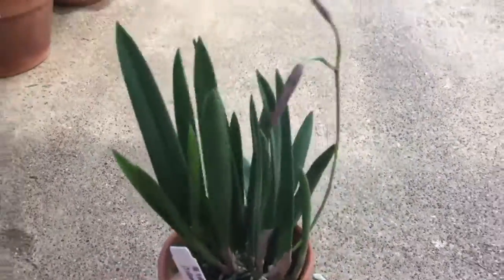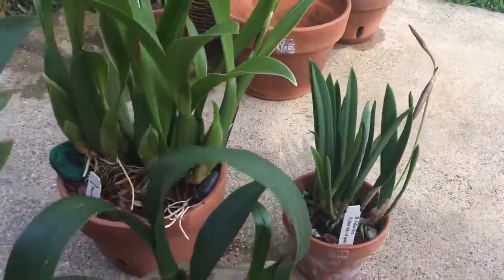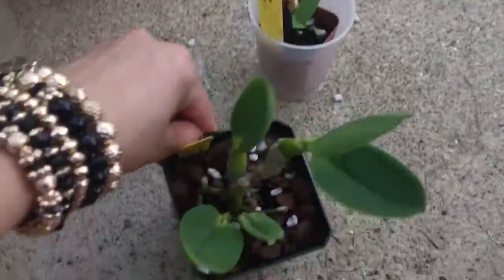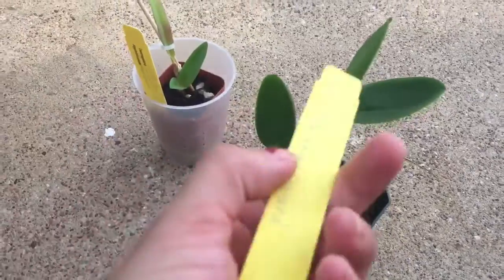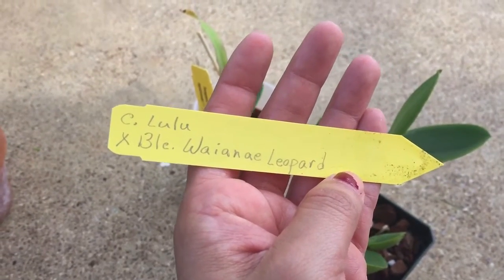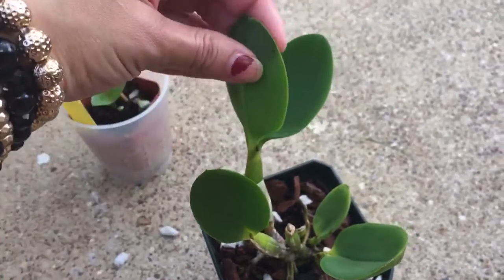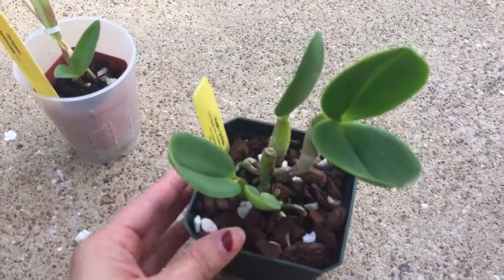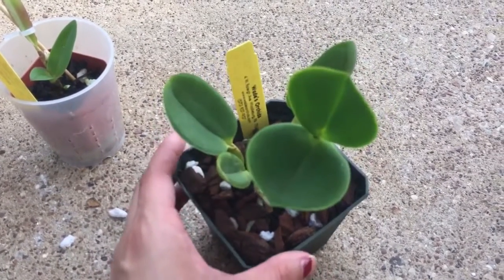Her and I are orchid friends here — we live close to each other, we buy each other orchids and deliver them to each other when we see cool orchids, and we exchange divisions. This is from Wade's Orchids. I ordered this little Ketleia Lulu x PLC Wayne Leopard. It's so cute and compact. The leaves are so thick it almost looks like it's fake. It's a beautiful light purple flower with dark purple spots. That's what it looked like in the picture — very cute.